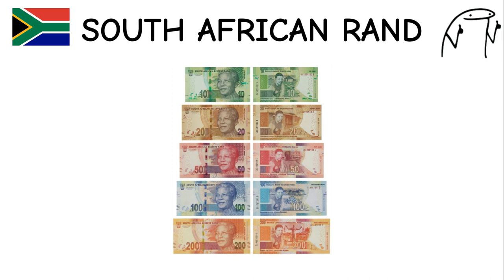South African Rand. This currency was introduced in 1961 when South Africa became a republic. South Africa is known for its diverse wildlife and natural beauty, which is reflected in the design of its currency. It features images of notable South Africans, including Nelson Mandela, on its banknotes.